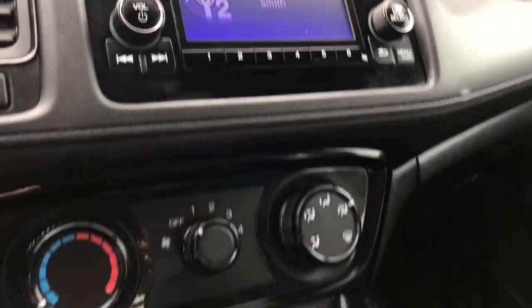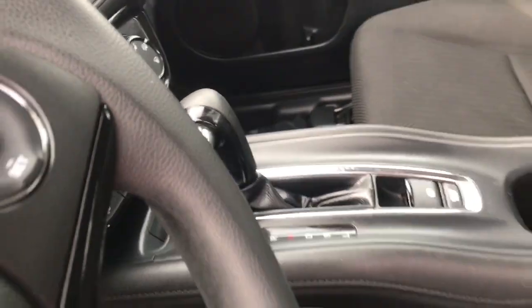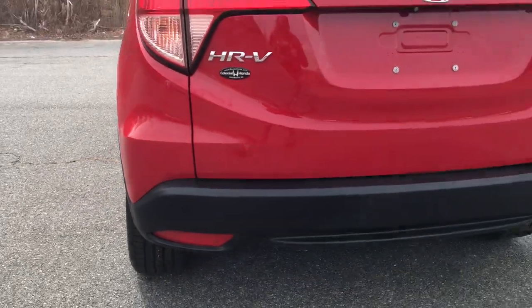This practical, comfortable mini-crossover was designed with your active lifestyle in mind. The following are some of this vehicle's highlighted options: keyless entry,